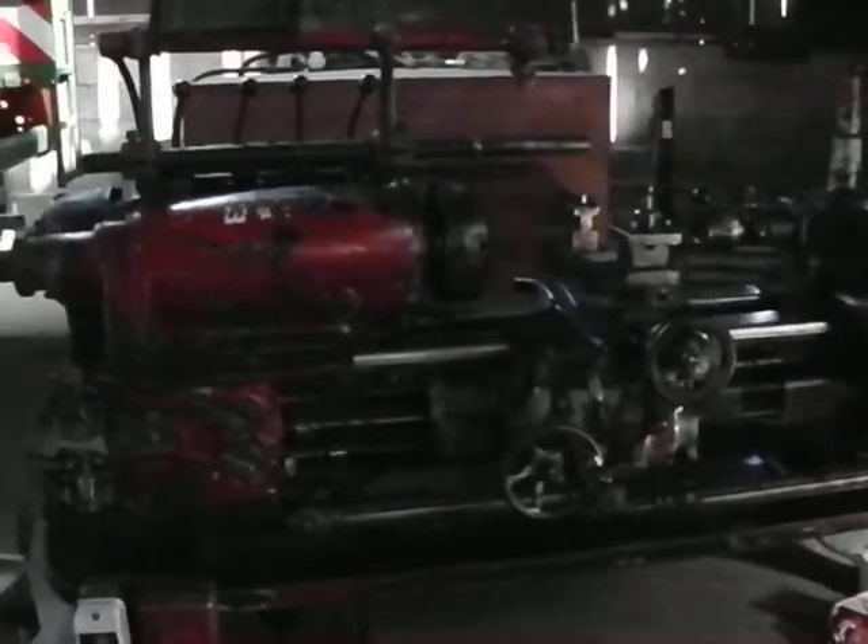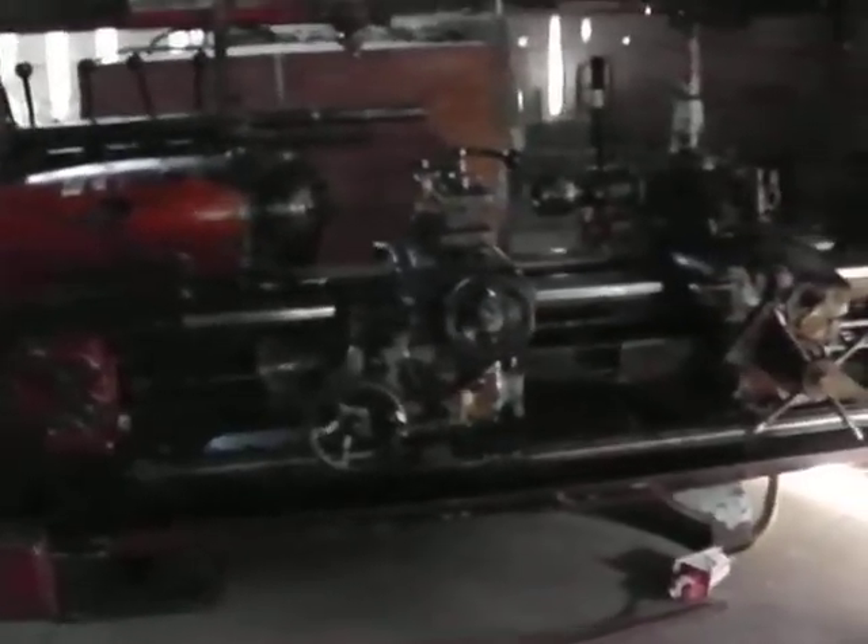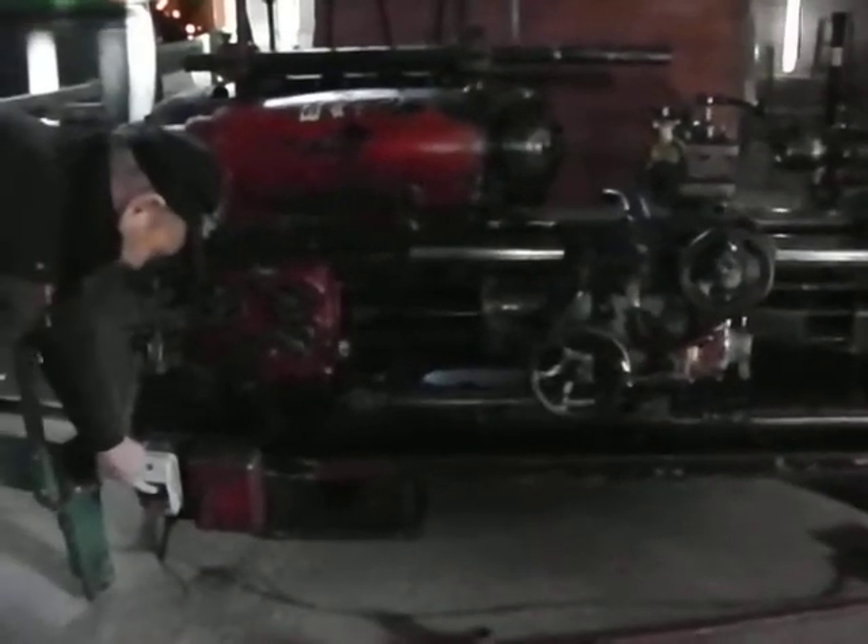Ward number 7 combination turret lathe for sale, currently on eBay. A short demonstration.